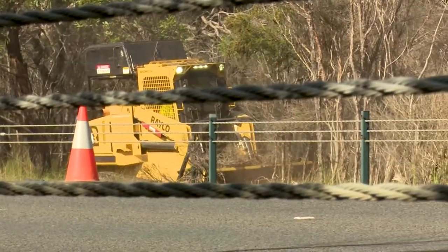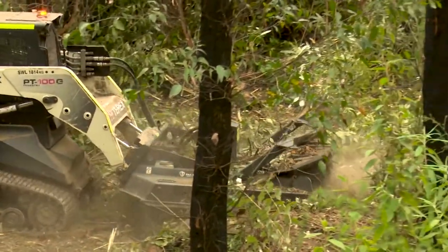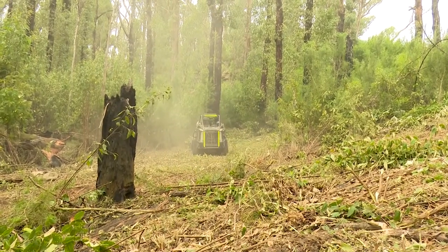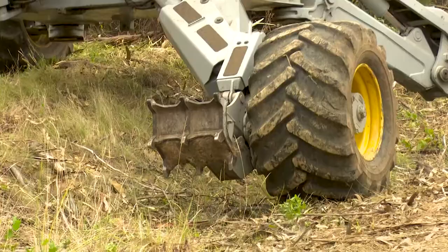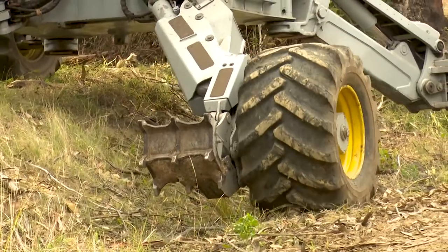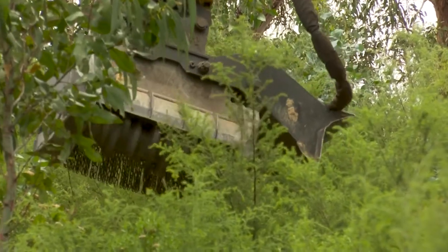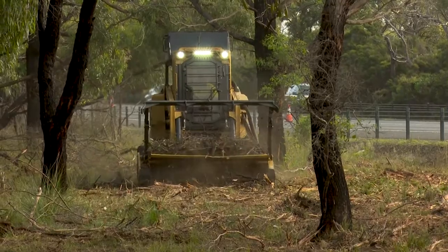Flammable vegetation was mulched to reduce fuel loads. The work is targeted — it avoids large established trees and focuses in on dense ground vegetation. Crews use a range of specialty equipment, from forest mulchers through to excavators with special mulching heads. This equipment allows us to work in a whole range of different environments, including really steep slopes up to about 45 degrees.